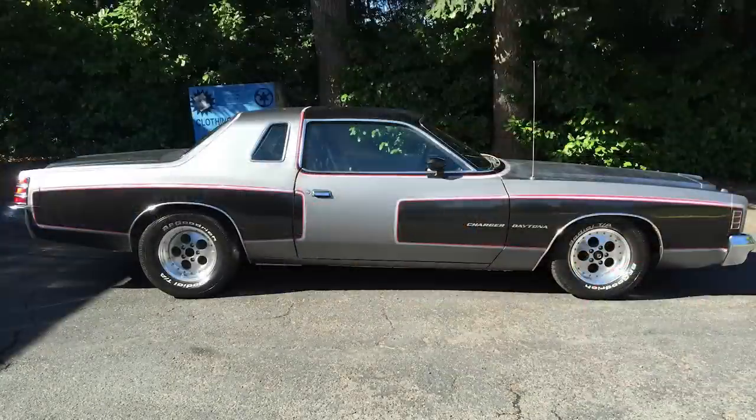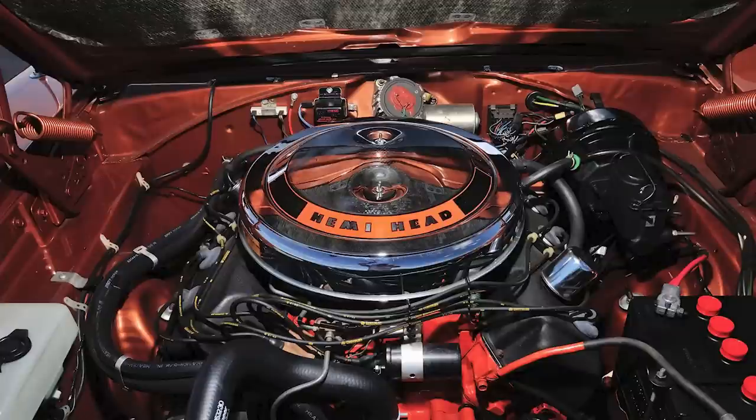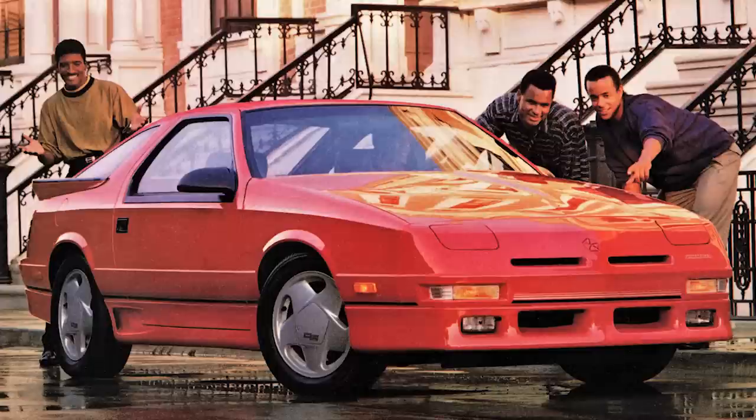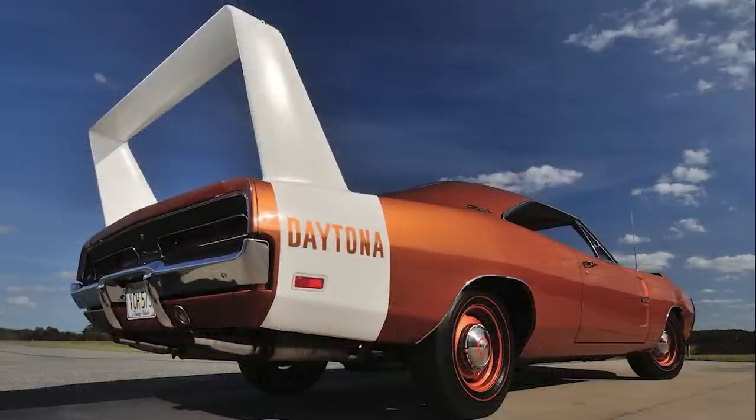For each of these cars, we'll look at the unique features that make it a Daytona, how many were produced, exterior and interior specs, and more. So whether you have a Daytona yourself, used to have one, or just love them in general, hopefully you enjoy this video and appreciate these beautiful and powerful cars. So let's begin.